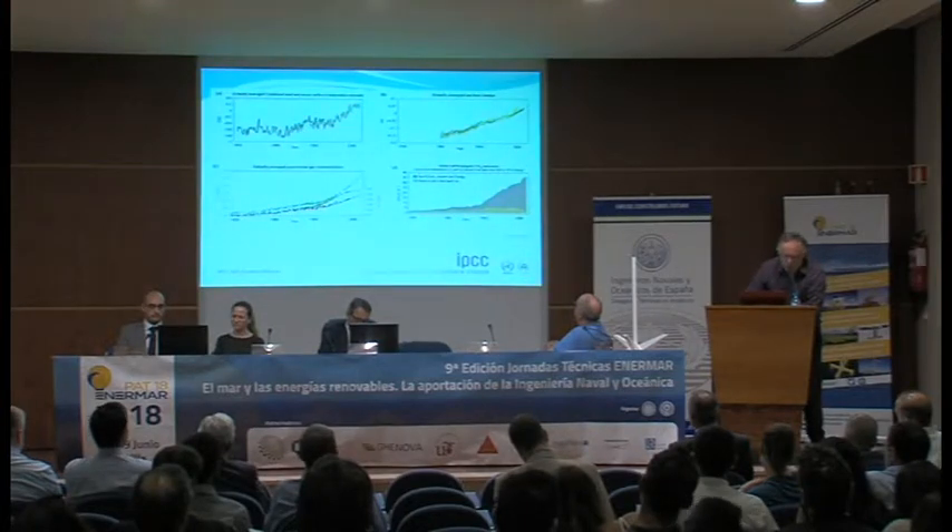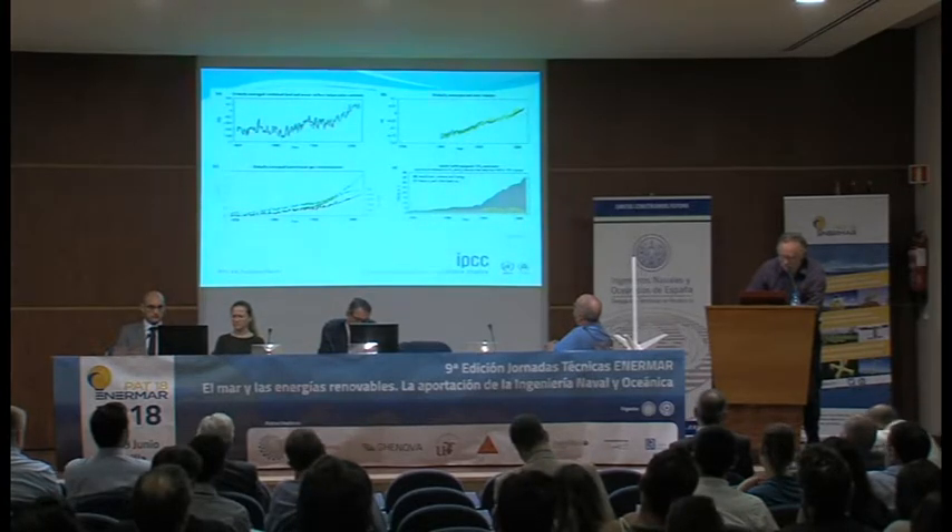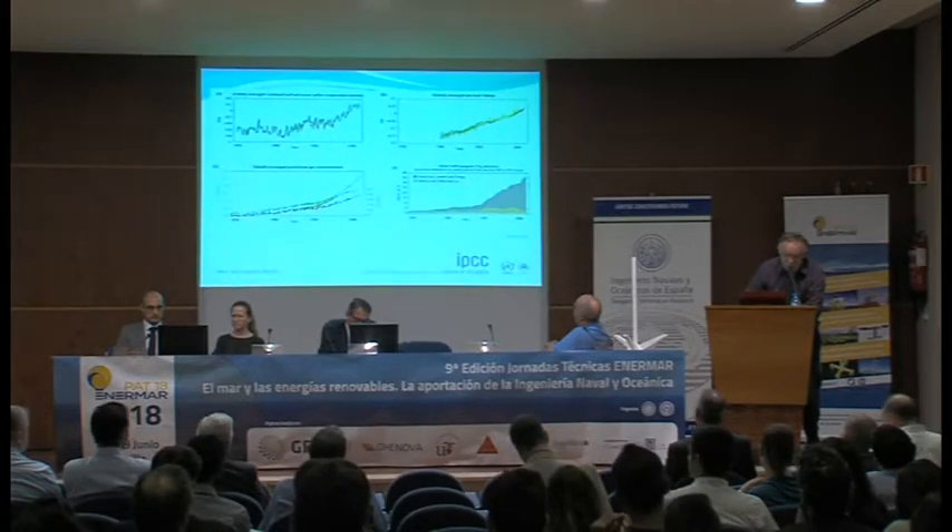Sea level change. People who say this isn't happening, frankly, are a little bit silly. We have to do something about it, and that's why we're all here today, partly, also because it's very interesting.